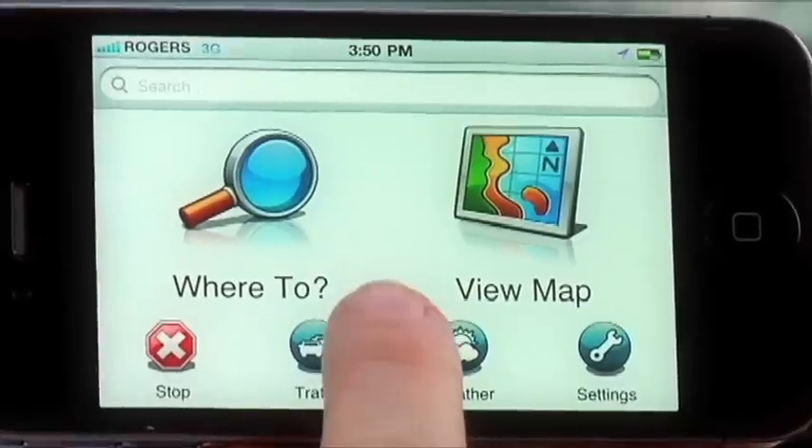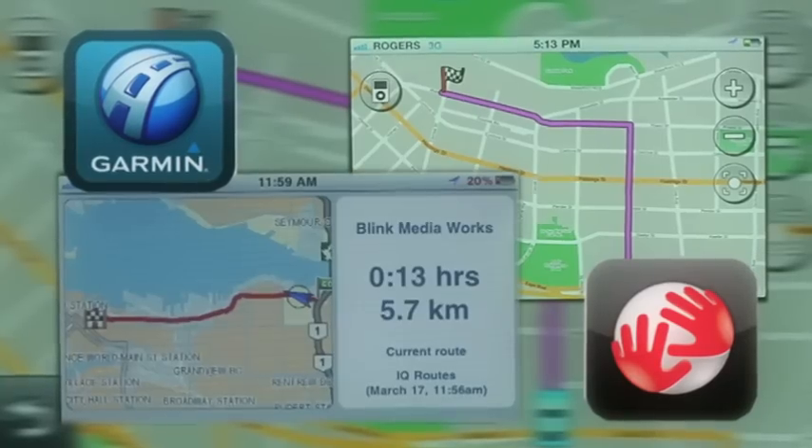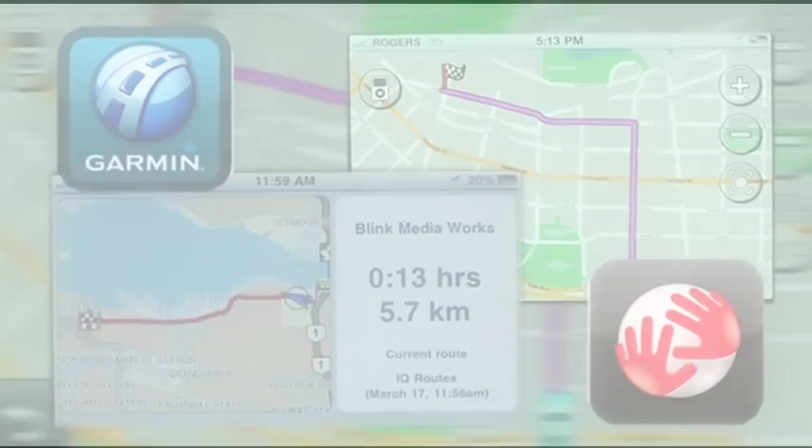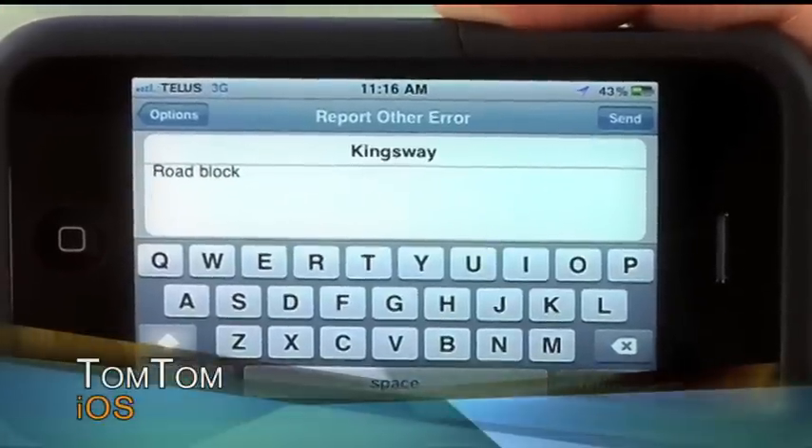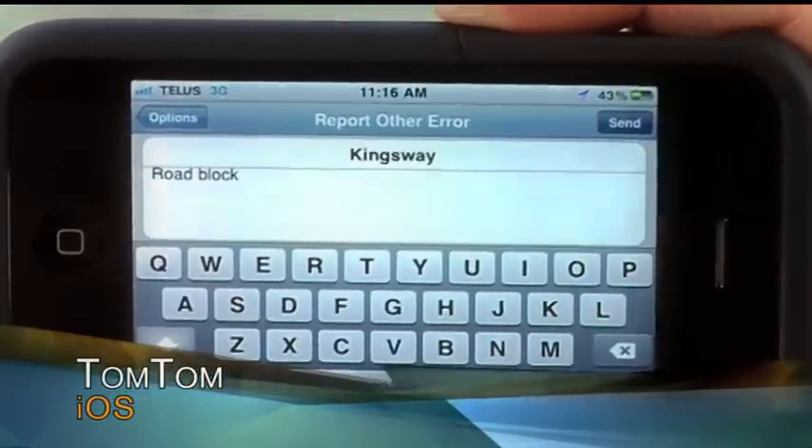Boasting an exceptionally user-friendly interface, Garmin offers traffic avoidance and lets you multi-task so you can use your phone as your phone while navigating. If a route has changed or if a new route has opened up, you can add them to the database to let others know about it.